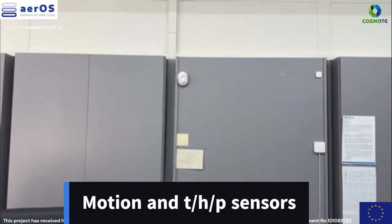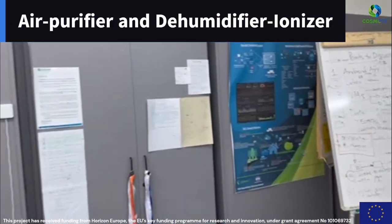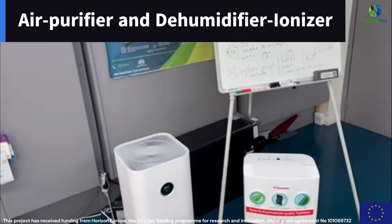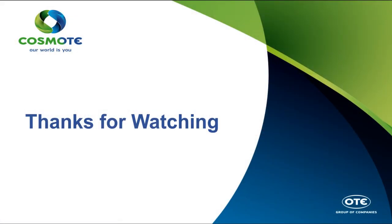Air quality sensors monitor levels of dust, carbon dioxide and monoxide, ozone and hydrogen in the air. Based on the above readings, the air purifier and the dehumidifier ionizer are automatically powered on.